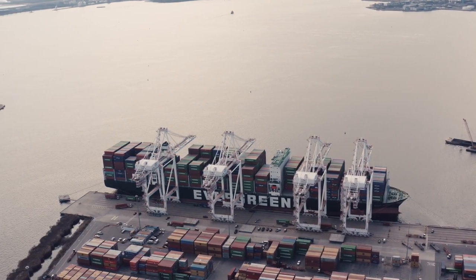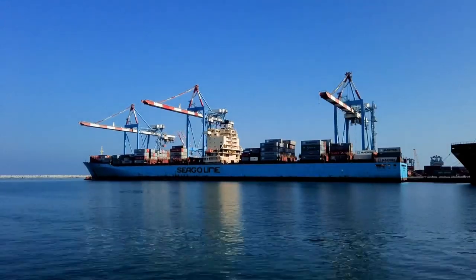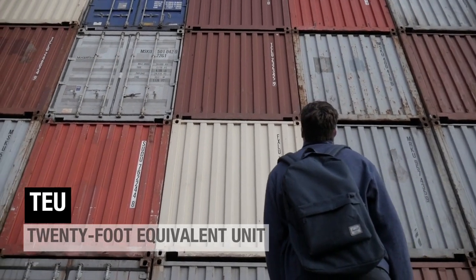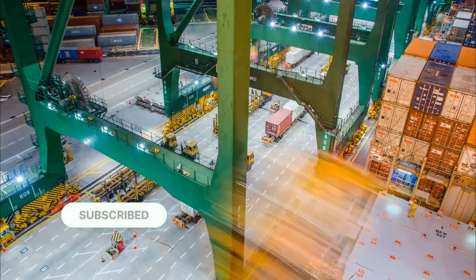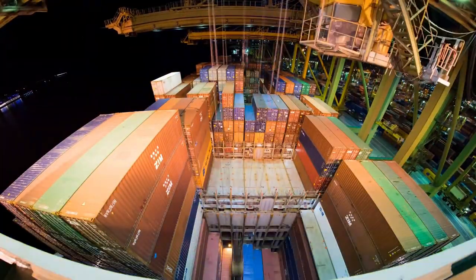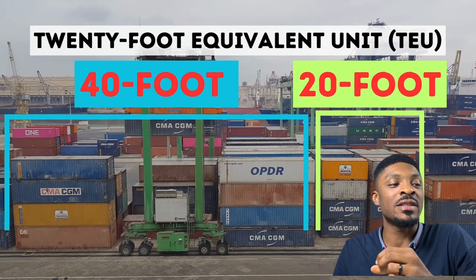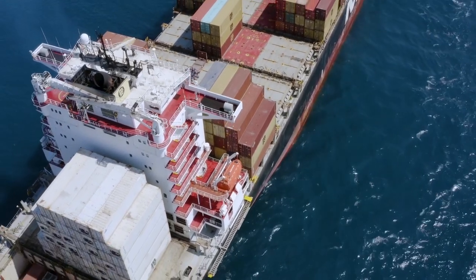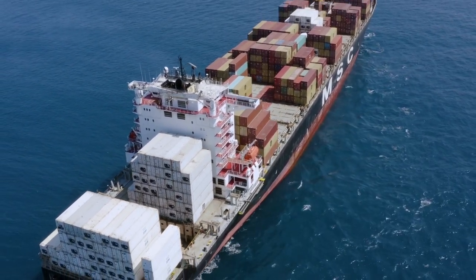Up next is container vessels. Container vessels are considered the workhorses of global trade. These ships transport freight in standard-sized containers, making loading and unloading a breeze. With capacity measured in TEUs — 20-foot equivalent units — they carry a wide range of goods, from electronics to clothes and everything in between. Thanks to them, we can enjoy a diverse array of products from around the world. The most common sizes of containers are the 20-foot and the 40-foot. Today, about 90% of non-bulk cargo worldwide is transported by container ships, and the largest modern container ships can carry up to 24,000 TEUs.